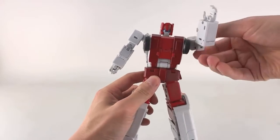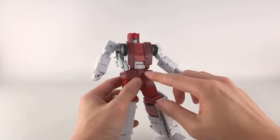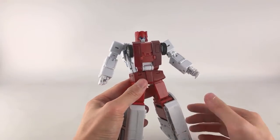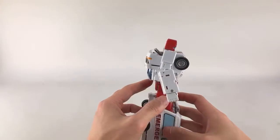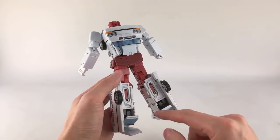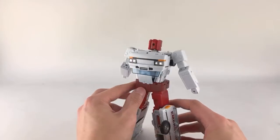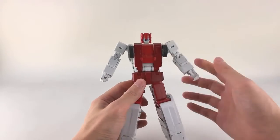That's it for articulation. He has a good range, especially considering he's a triple changer with a combined mode as well. He looks really great — there is a little bit of mechanism showing in the back, but overall he looks really nice.